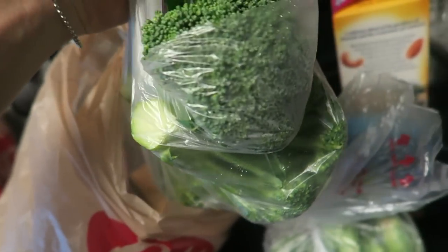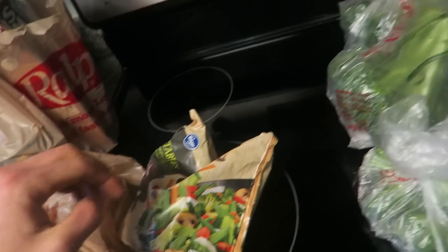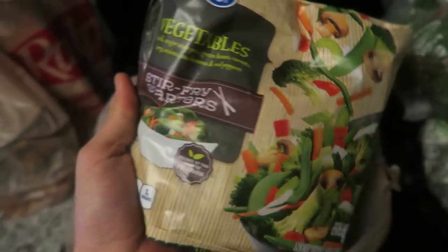Some Brussels sprouts for tonight. Got a lot of broccoli. Just the vegetables — gotta get those micros. And then these are great for little stir fries. Might actually do a stir fry tonight.